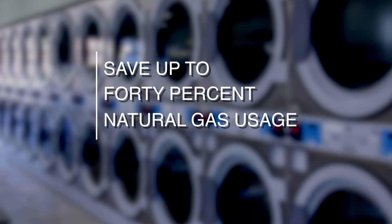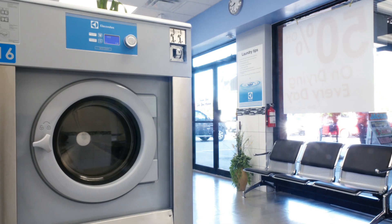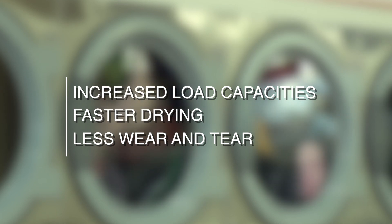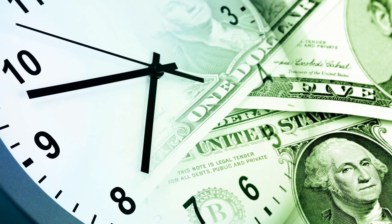With Electrolux professional dryers, you can save up to 40% in gas usage. If you pair Electrolux dryers with Electrolux high g-force washers, you can create an even stronger competitive edge: increased load capacities, faster drying, less wear and tear on garments, lower energy consumption, and significant time savings.